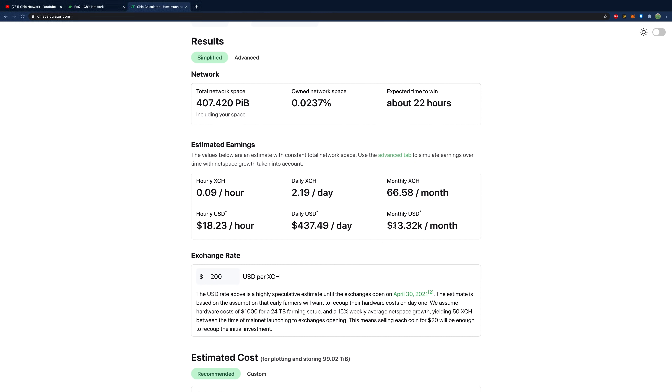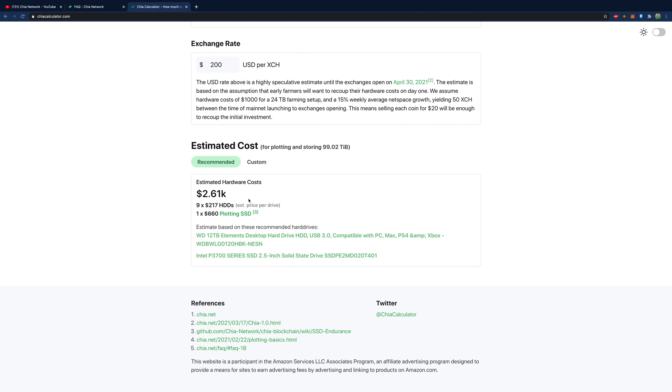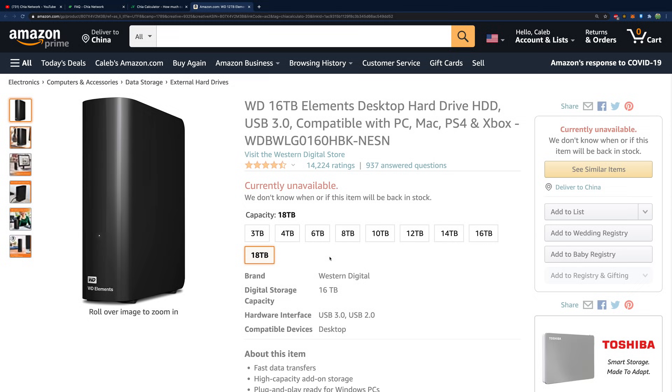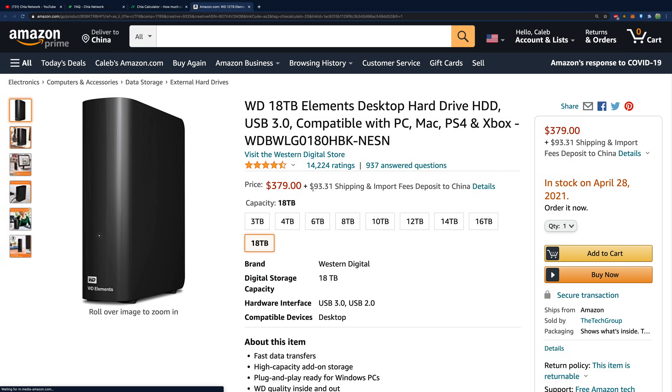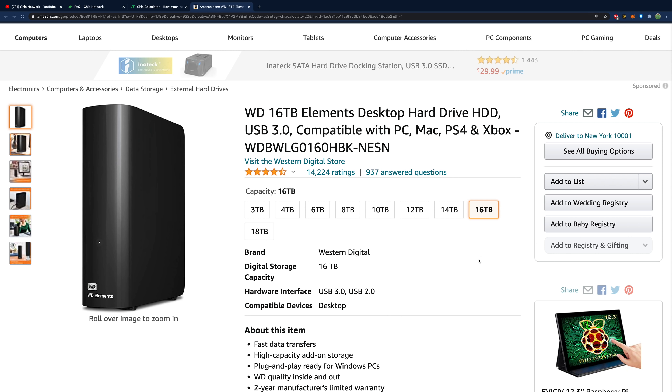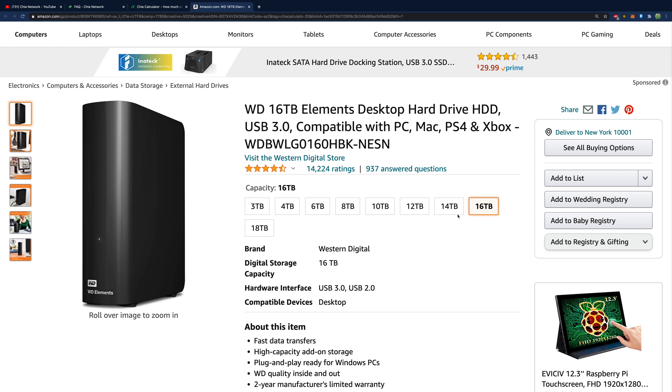If you put in $200 per Chia you're making pretty good money, but if earnings are that good people will jump in and start plotting, so things will quickly reach equilibrium where computing cost and setup time equal what the Chia is worth. You can also factor in hardware costs — the calculator links to drives. 18-terabyte drives are still available with a stock date of April 28th, and 16-terabyte options may be available from third-party sellers.